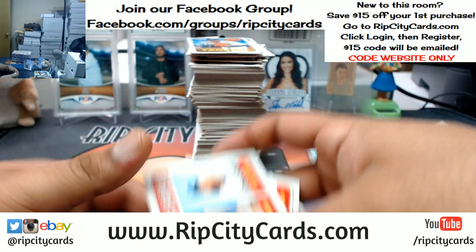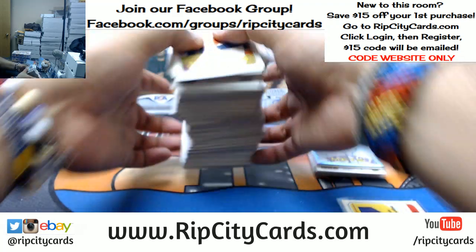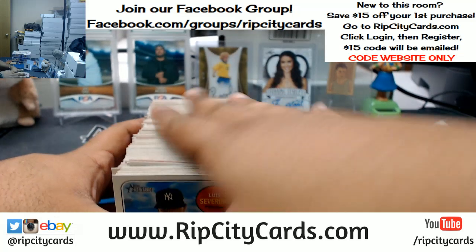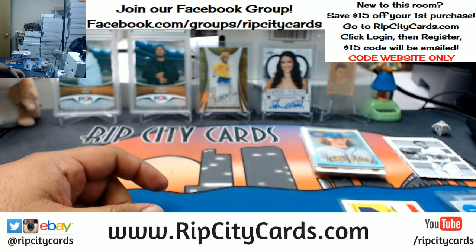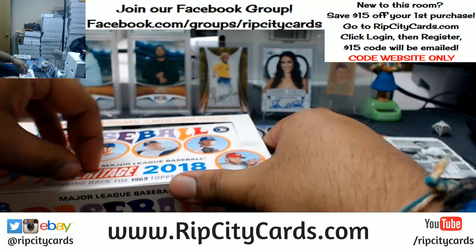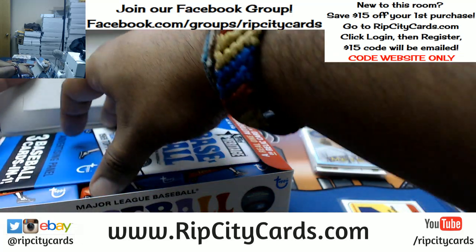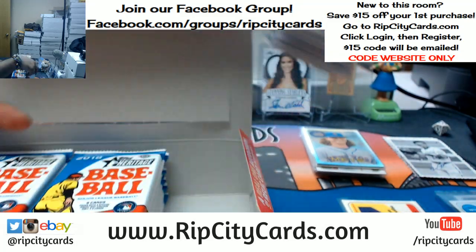Tomas, did you see the Larry Bird autograph from Select? Did you happen to catch that one? If not, it's on the gram. It's pretty fire, pretty funny. Oh, you seen it? Yeah, it's pretty disgusting.